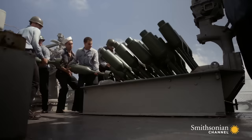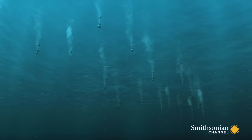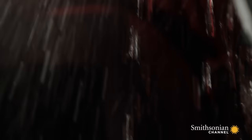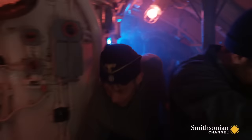With USS Flaherty in support, Pillsbury launches a hedgehog attack. Open fire. One round makes contact and explodes. U-515 plunges as the water rushes to the rear of the submarine. U-boat commander Werner Henke and his crew work frantically to level the U-boat and stop it from sinking. The weight of the water drags the stern of the U-boat down by over 20 degrees.